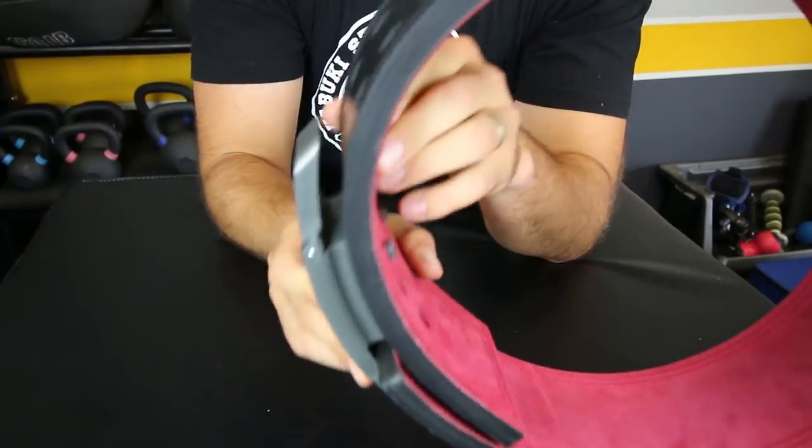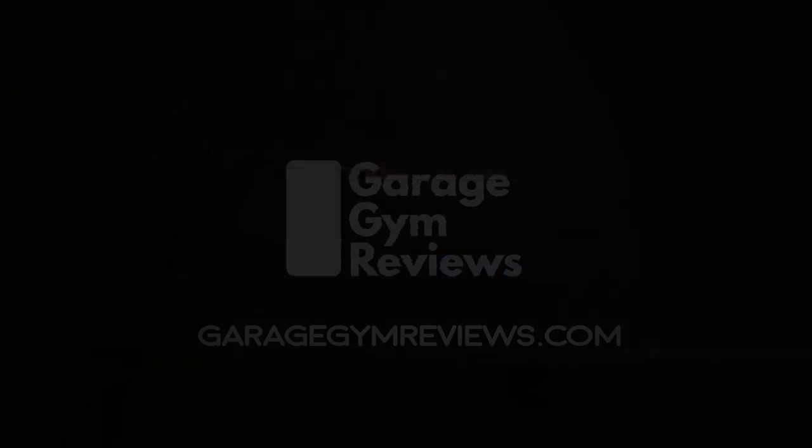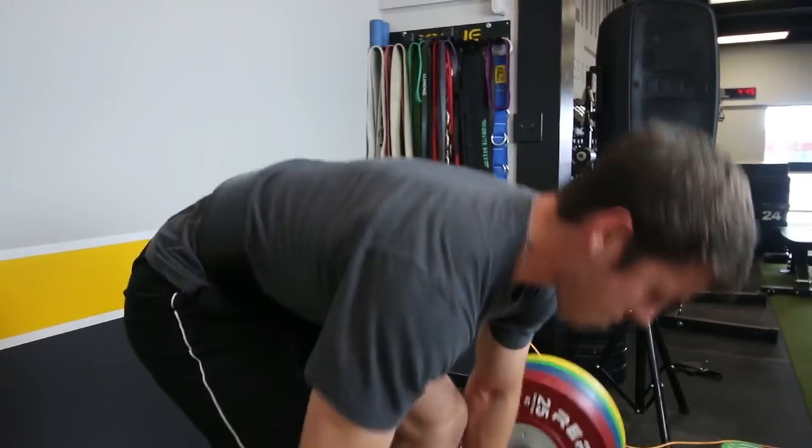If you're looking for the one belt that you're going to have the rest of your life, this could be it. Hey guys, this is Coop from garagegymreviews.com and today we have an absolute behemoth to review. This is the SBD belt. There's no special name for it — it's just the SBD belt. Let's get into it.